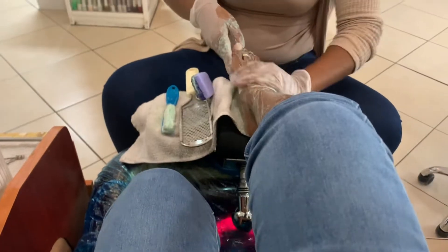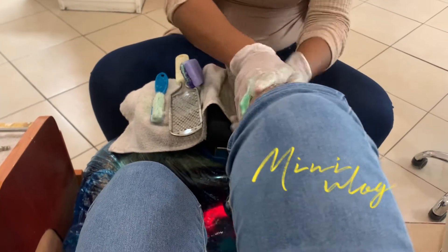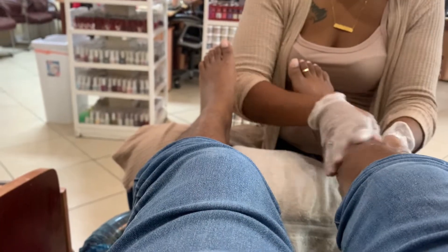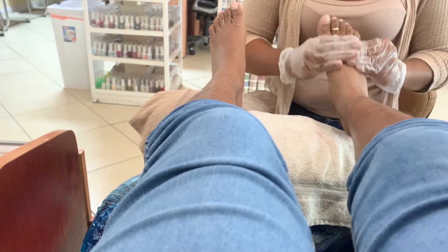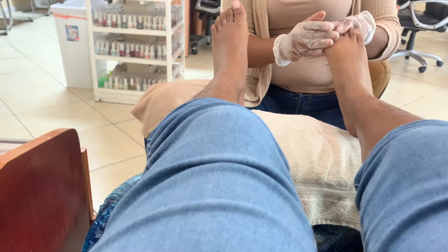She's giving me a good foot scrub — get it in there, girl! Y'all know how we like it. After this we are going to put some lotion on there because those feet are ashy, babe. She's massaging, getting that blood flowing all in between the toes — oh, that feels so good.